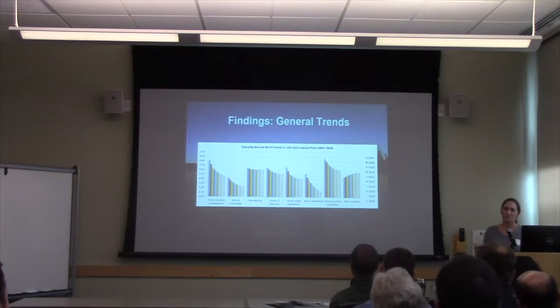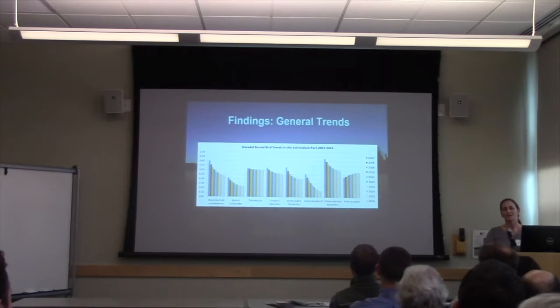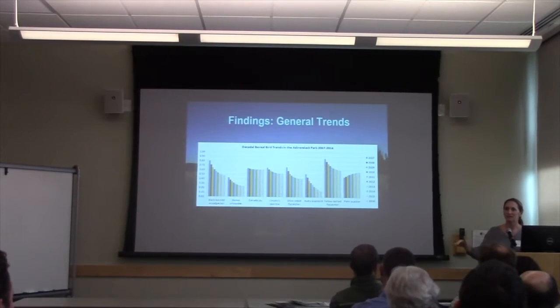Palm Warbler is the exception — it's been increasing in New York State and increased a lot between the two breeding atlases. But most of the others — Gray Jay is a little bit of an exception, and I still call it Gray Jay, it's now the Canada Jay — they're all sort of going down.